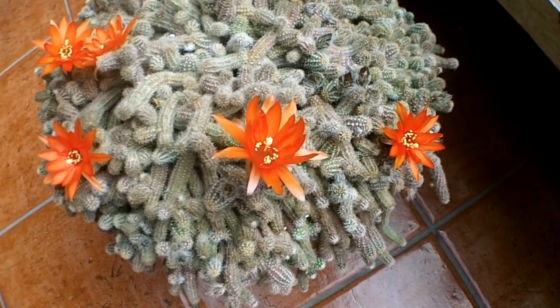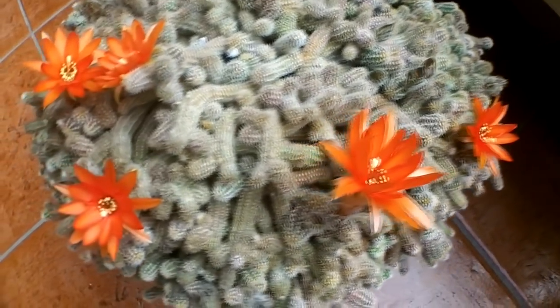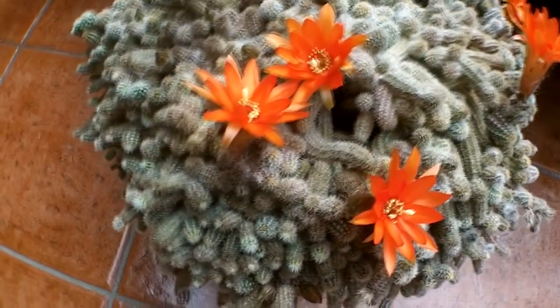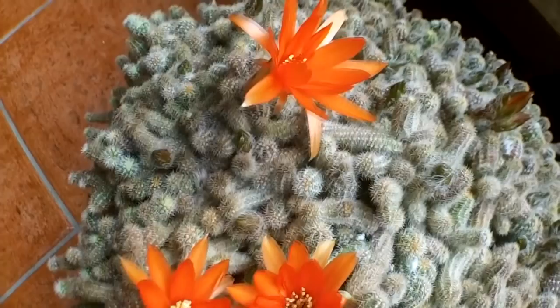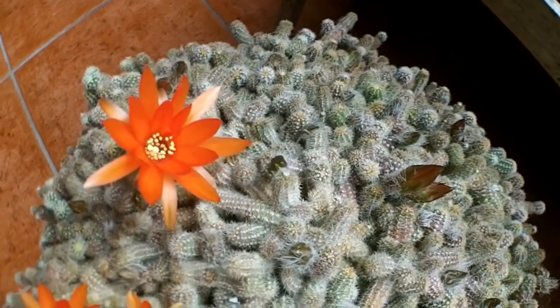Hi guys, it's Lynn here, hope everyone's having a wonderful day. This is my Camusera sylvestrii cactus, also commonly known as the peanut cactus, and it's in gorgeous full bloom today with these beautiful orange flowers, packed with lots of buds as well, so more flowers are on the way.